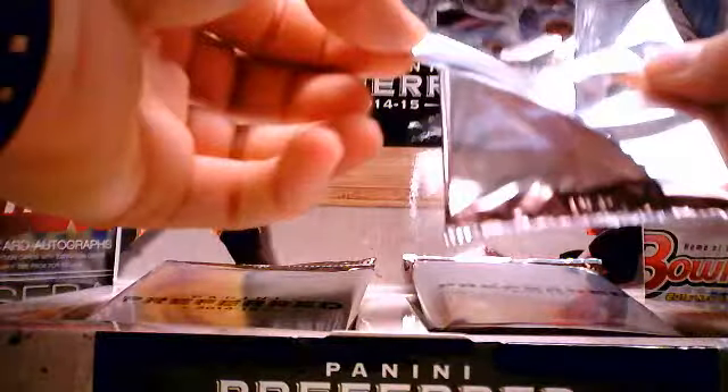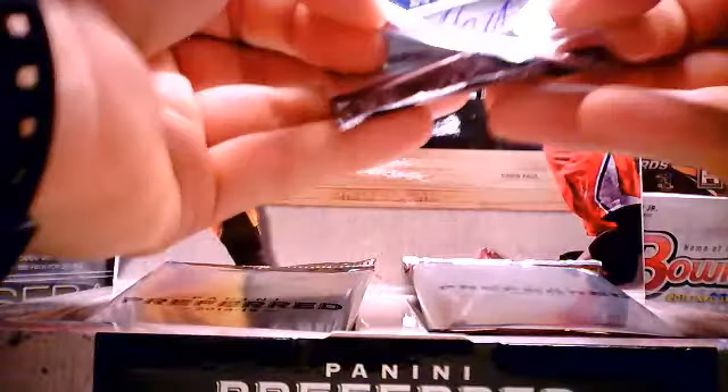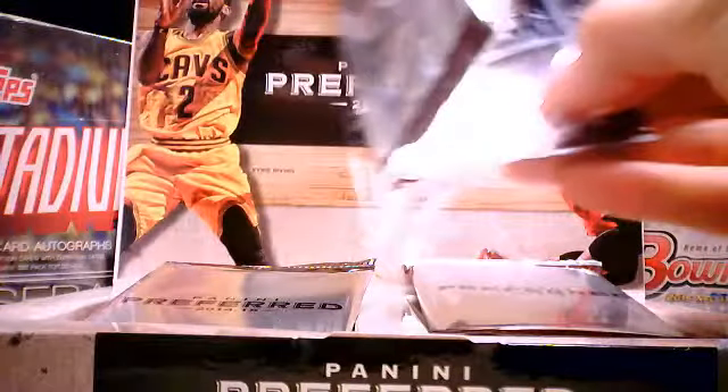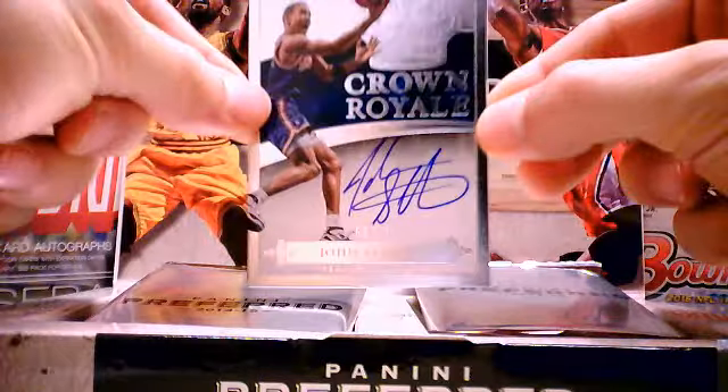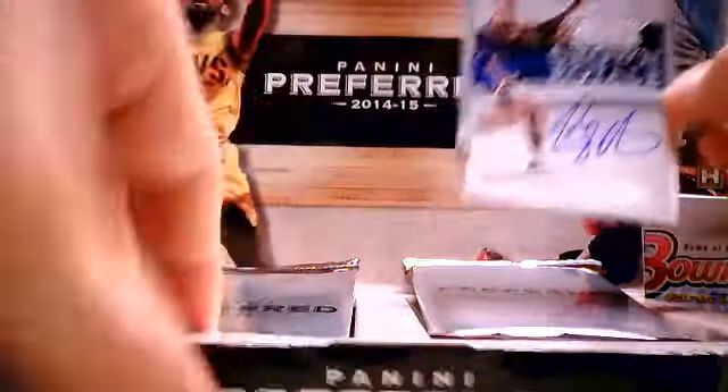Our next pack is a Crown Royal Auto of New York Knicks' John Starks, number 66 of 75. Crown Royal variety — nice on-card auto.